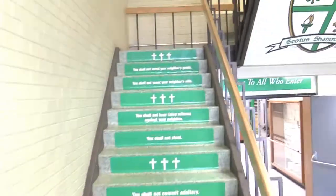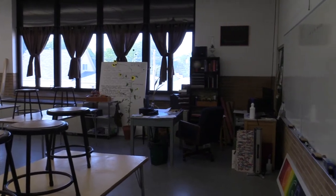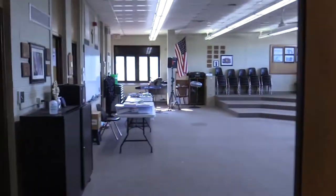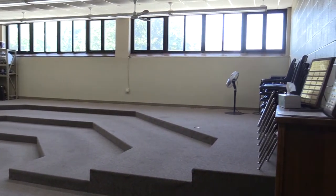Leaving the gym to the north, we head towards our fine arts classrooms. Our art room gives students a large area to use their creative thinking. Down the hall from the art room is our band and choir room. Our band and choir programs have been very successful at state competitions over the last few years.